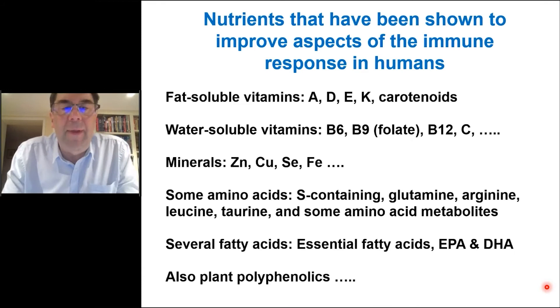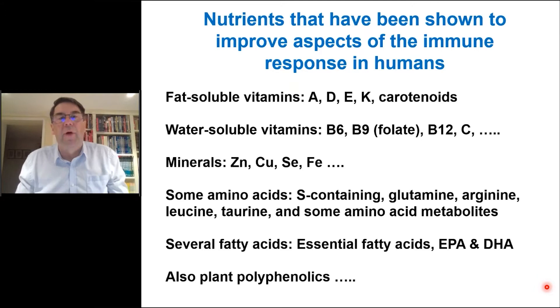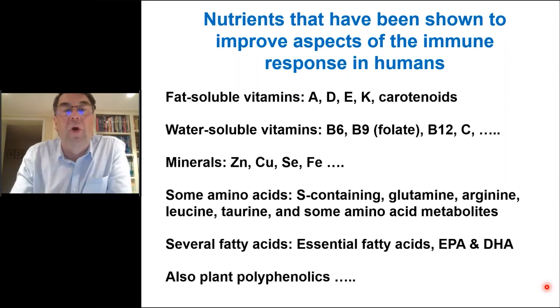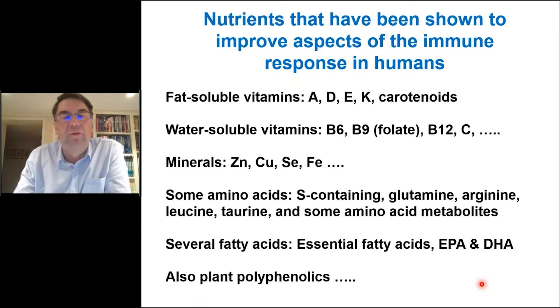Researchers have been looking for decades at which nutrients are really important in supporting the immune response, and it has been identified that multiple nutrients are vital for the immune system to function optimally. This includes fat-soluble vitamins A, D, and E; water-soluble vitamins including all of the B vitamins and vitamin C; many minerals including zinc, copper, selenium, and iron; essential and other amino acids; essential and other fatty acids; and some polyphenolic compounds from plants all seem to have important roles.